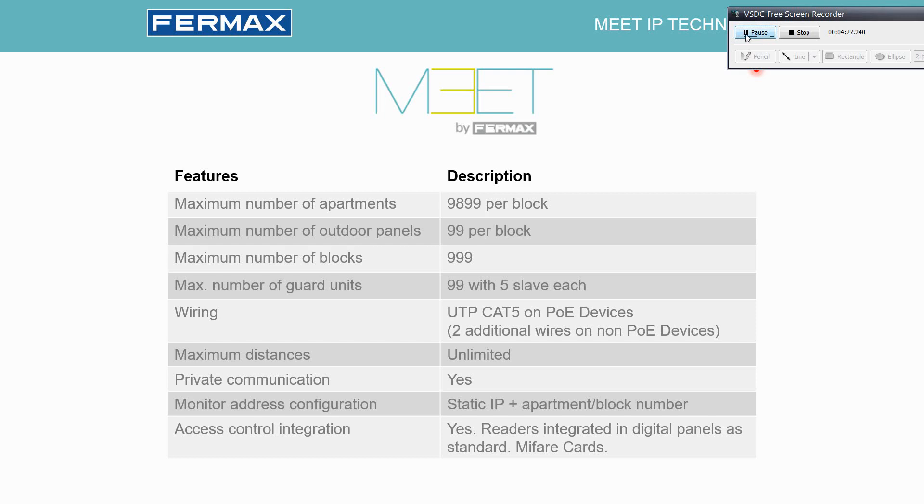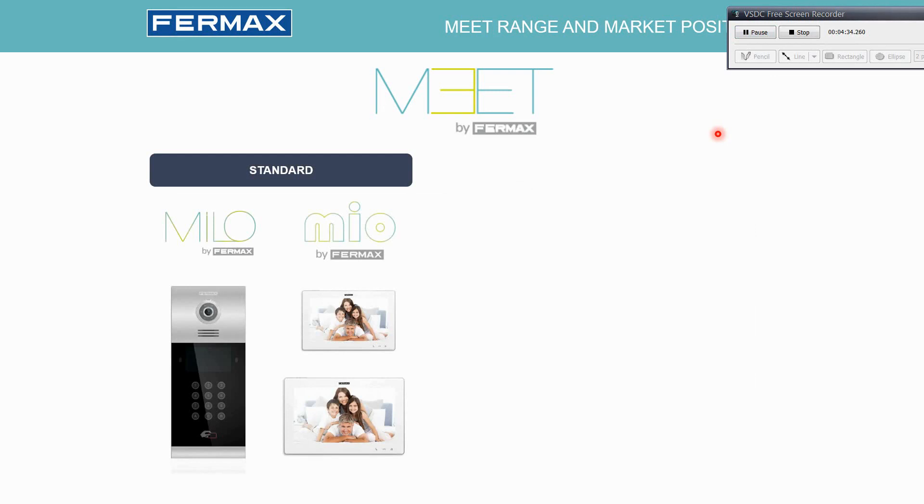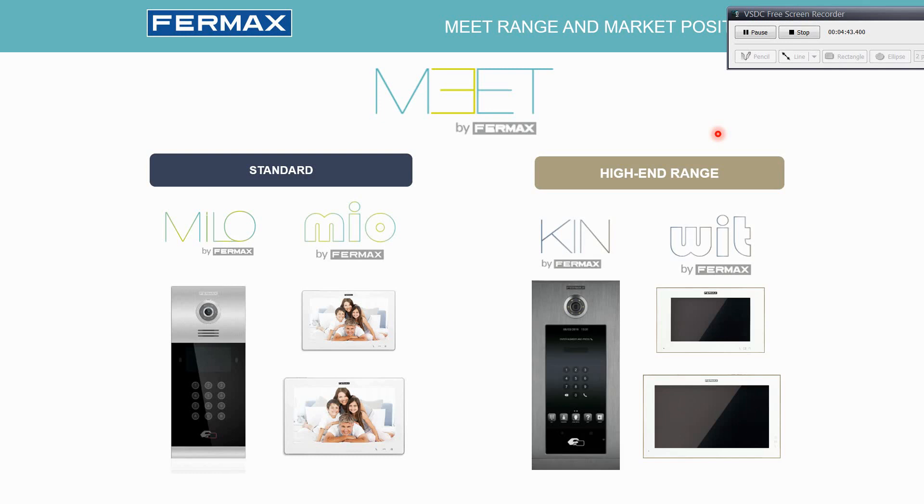The product range is divided in two: the standard and the high-end range. The main difference is that the standard — the Milo panel and Mio monitors — does not have PoE, so we have to run two additional cables with 12V DC power or install PoE splitters. The high-end range devices are PoE, like the Kim panel and Wit monitors. It is important to know that the main difference between the Mio and Wit monitors is only PoE — for all other features they share the same firmware and the same possibilities.